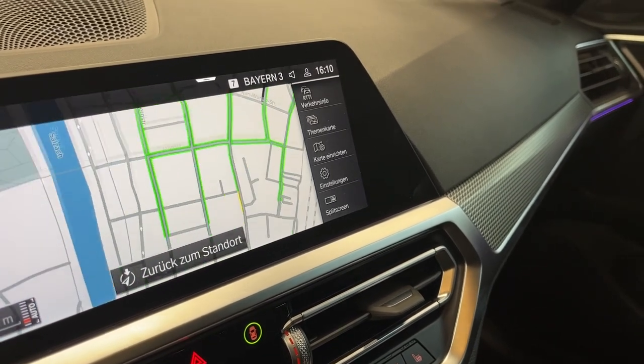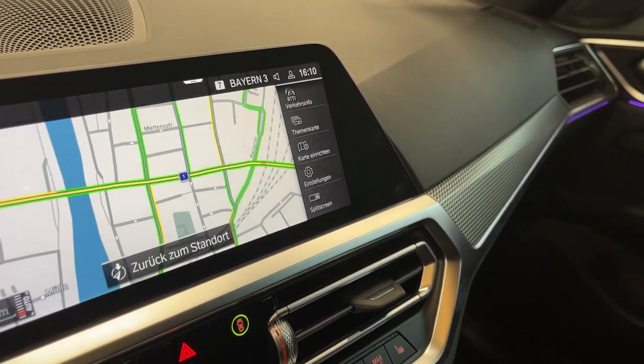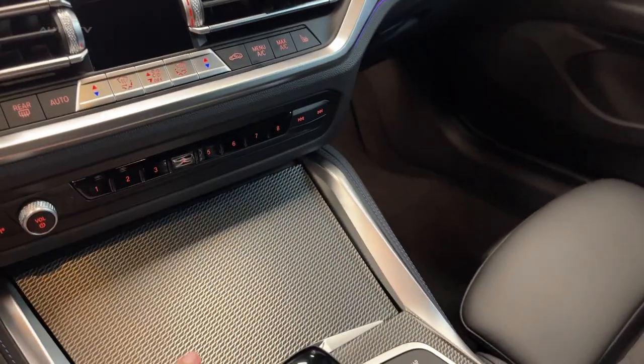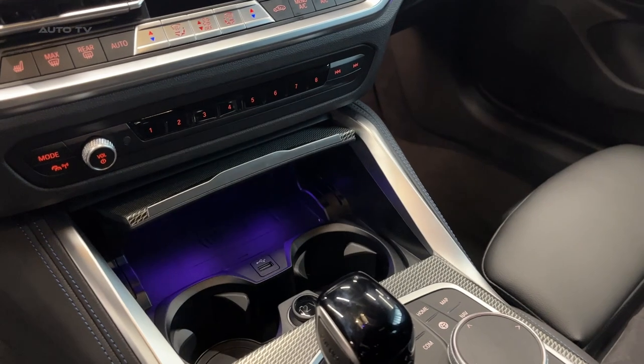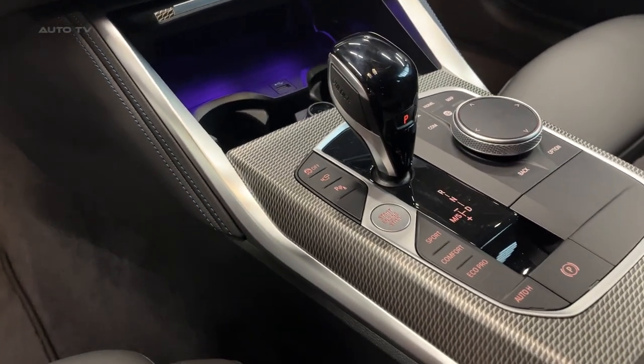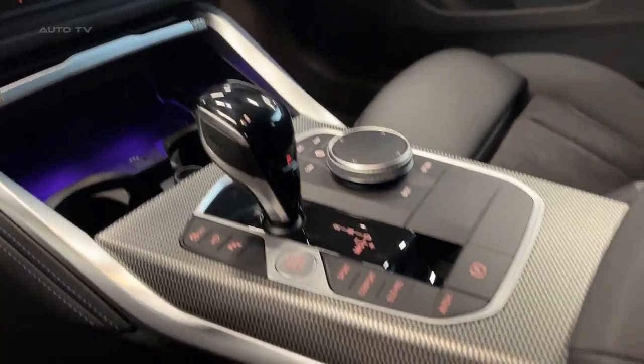The 4 Series Grand Coupe with M Sport package features an M leather steering wheel, M logo door sill plates, and M aluminum tetragon interior trim. All engines are paired with an 8-speed Sport Steptronic transmission, featuring steering wheel-mounted shift paddles and launch control.